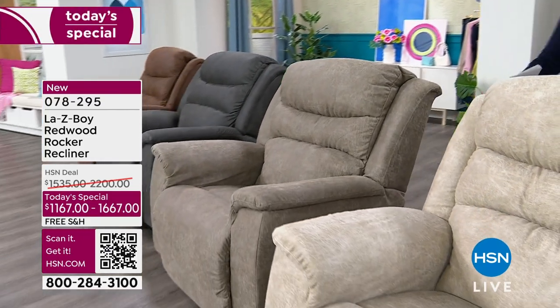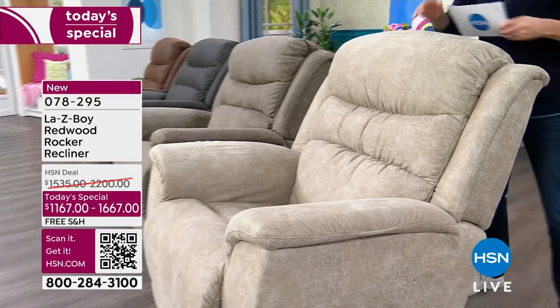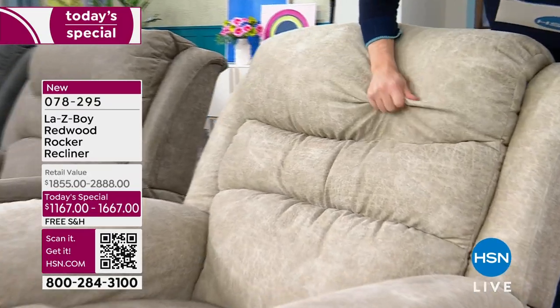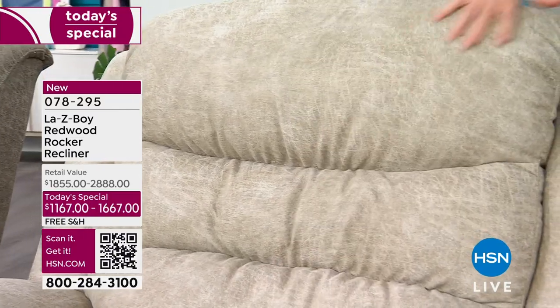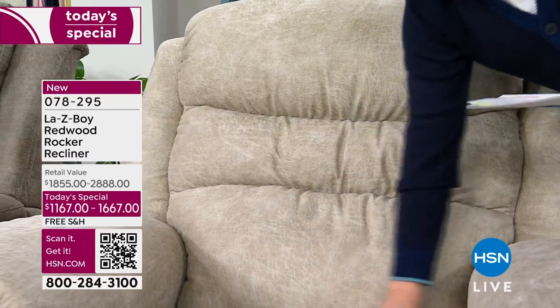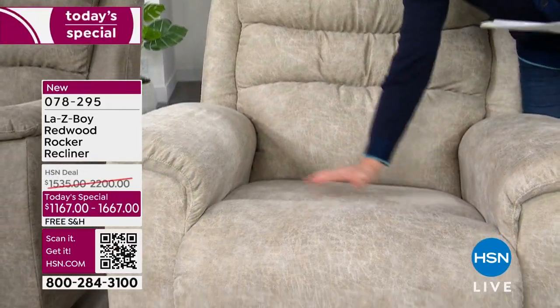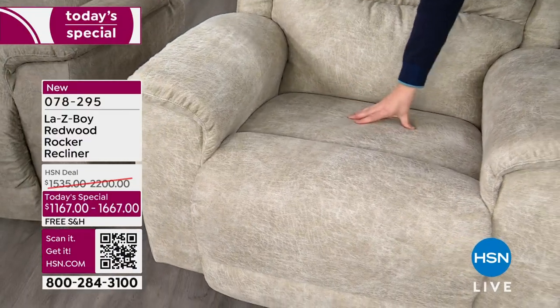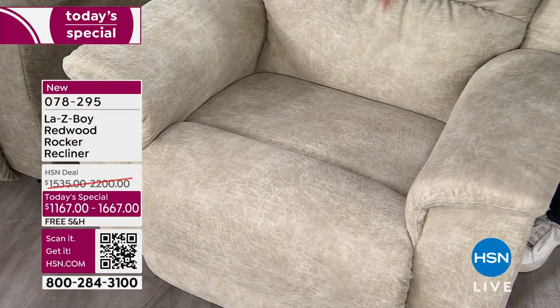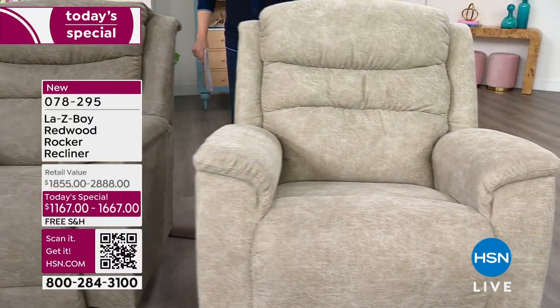The first color I want to show you is the stucco — it is that lighter color. We're going to talk about the iClean fabric and how you can live life in this chair. We can have breakfast, lunch, dinner, and snacks and drinks in this chair and not worry about it. We're going to sit down on a Tempur Response seat that is so resilient, designed to last many, many years. This is called stucco.